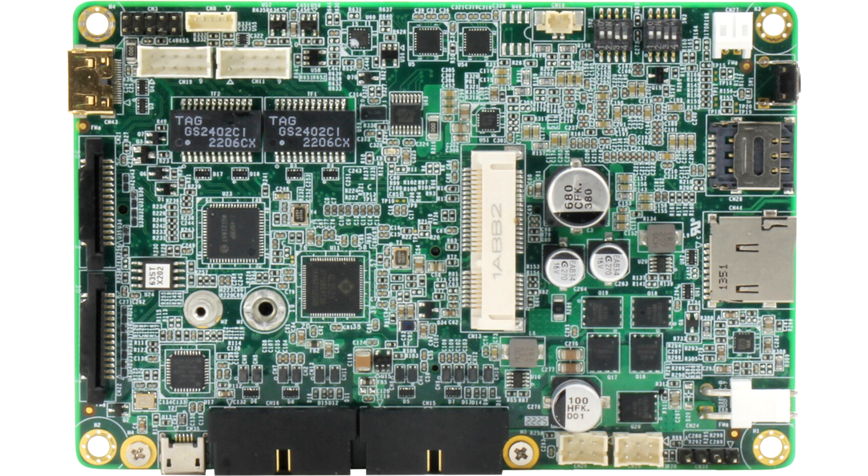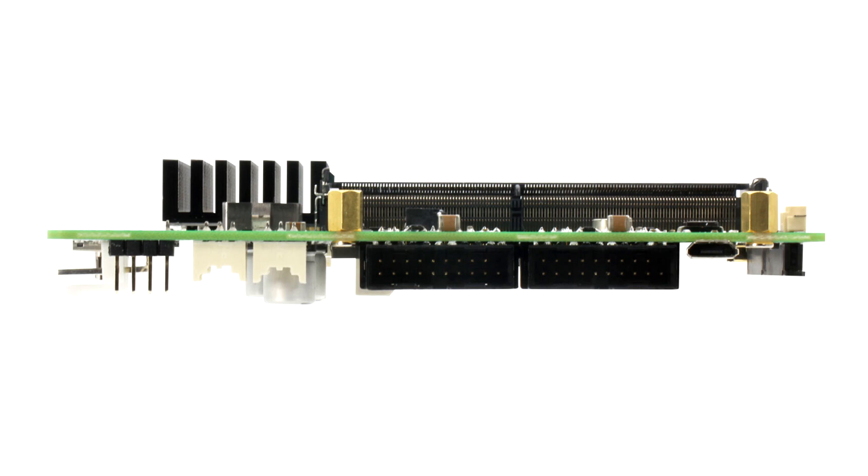A first for this line of AAEON products, the Boxer AT224i's board layout includes a wafer-based coastline rather than full I/O ports, to provide users with the full functionality of AAEON's system-level edge AI solutions in a more flexible way.